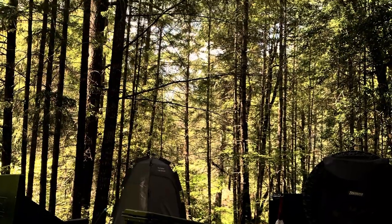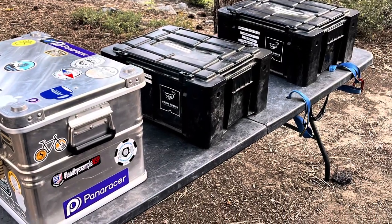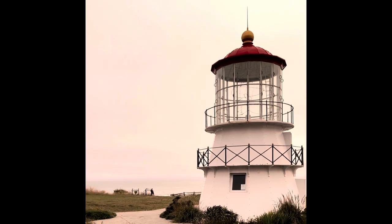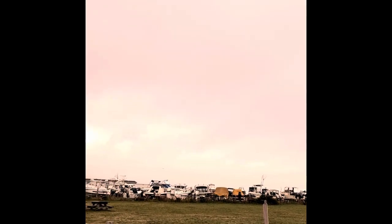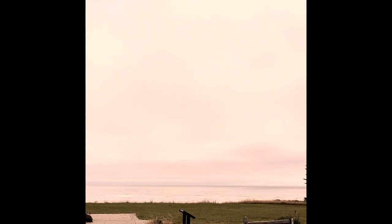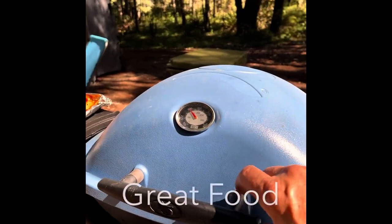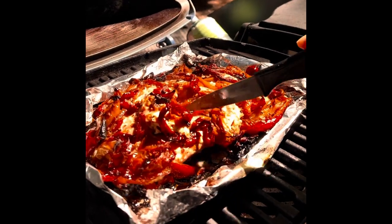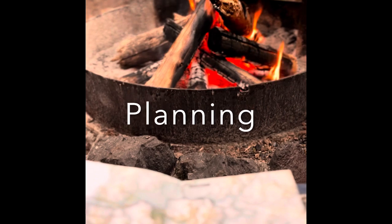We set up our camp and then took a quick trip to Shelter Cove. Back at camp we had a great salad, some roasted corn, and baked salmon with roasted peppers. We spent the evening sitting by the campfire and planning tomorrow's adventure.